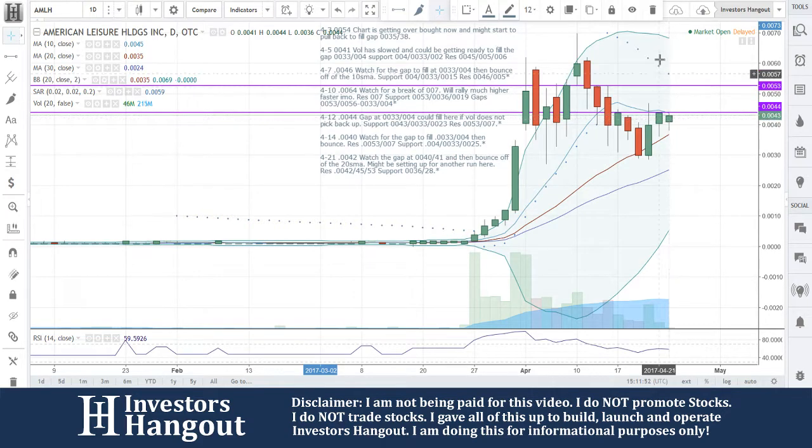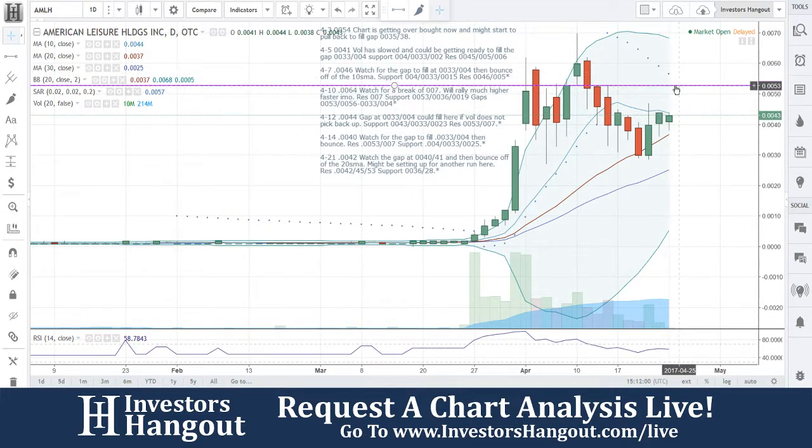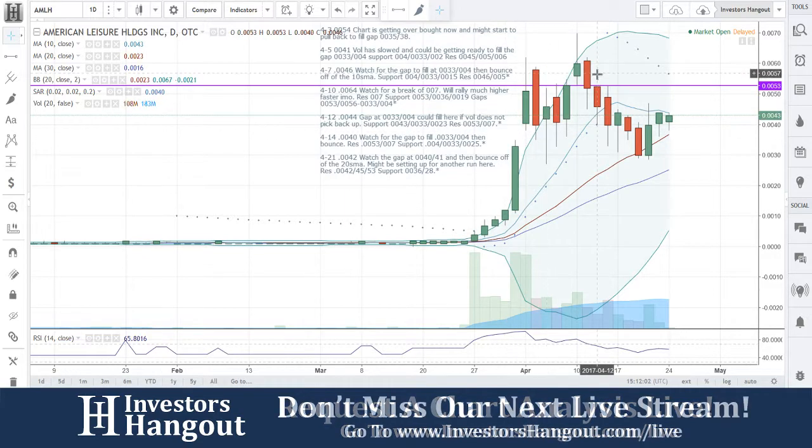Starting to stabilize. A little bit of a gap up right now. I would watch this one mainly to break that 10-day simple moving average. I'm not going to stress over that little gap, personally, because the big ones right here are filled. Watch for that break of the 10-day simple moving average.